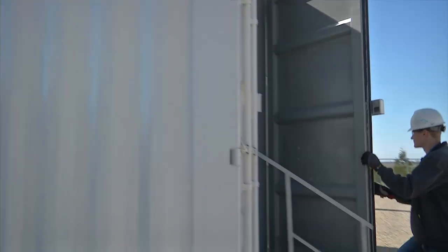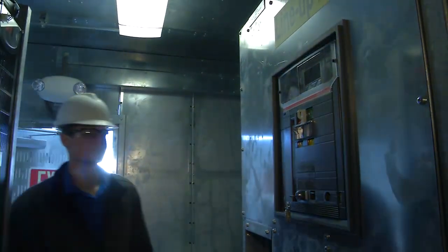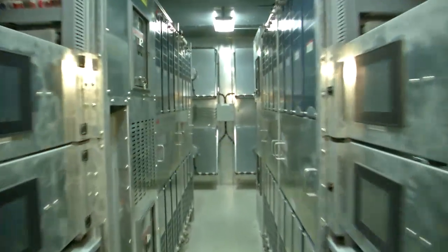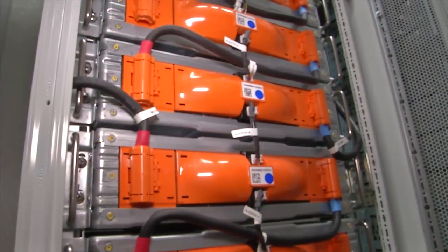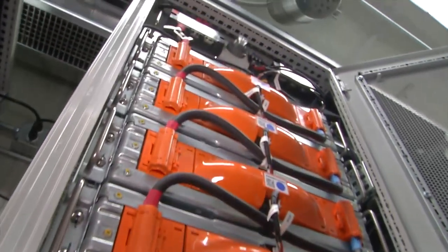Using batteries to store energy is proving to be a cost-effective and safe way to capture energy and release it into the grid the moment it's needed. Batteries can provide more megawatts in a fraction of a second, reducing the need to increase production at power plants. In the end, this helps save customers money by using lower-cost batteries to keep the electric grid stable.